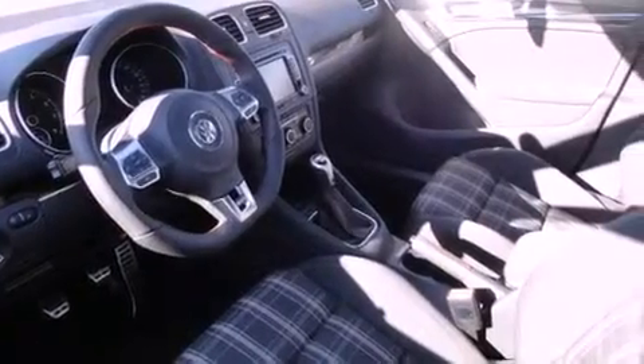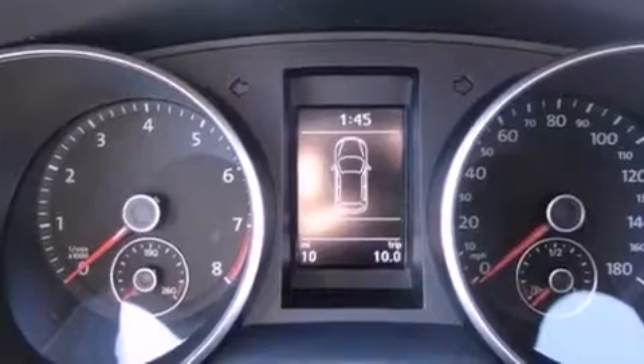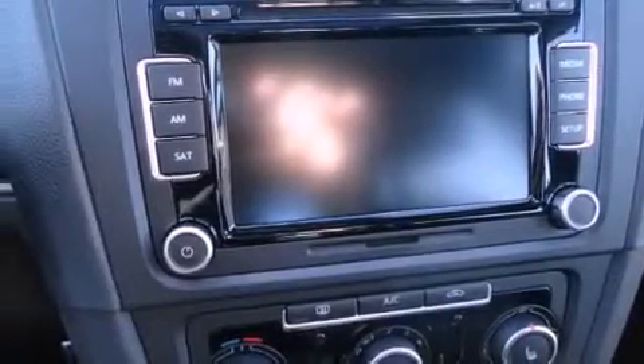Also included are a leather-wrapped steering wheel, a passenger side vanity mirror, a security system, traction control, a split folding rear seat, and heated seats that can warm you up in seconds, keeping you and your passengers comfortable the whole trip.